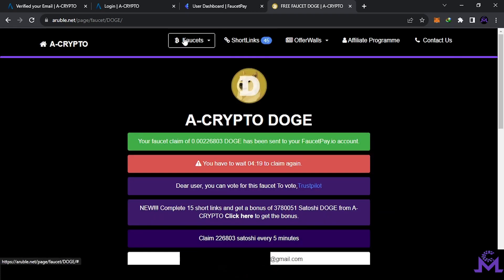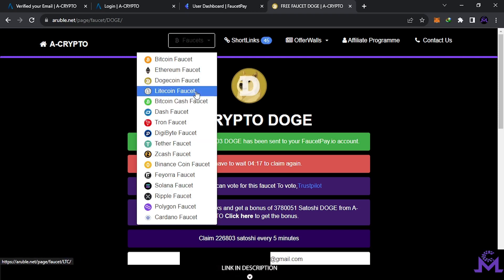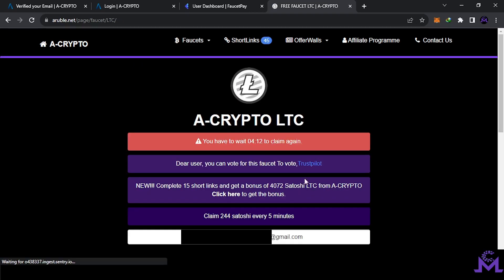If you go back you'll find a timer. If you try to go to another coin, for example Litecoin, you'll find the same timer — so you can't work on both coins at the same time. All coins share the same timer. But it's free, guys — just wait five minutes, come back, and complete another one.